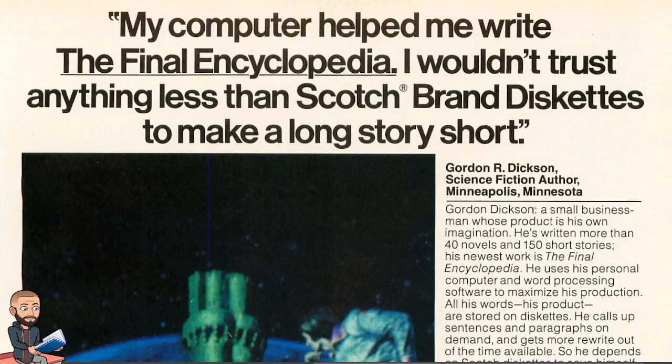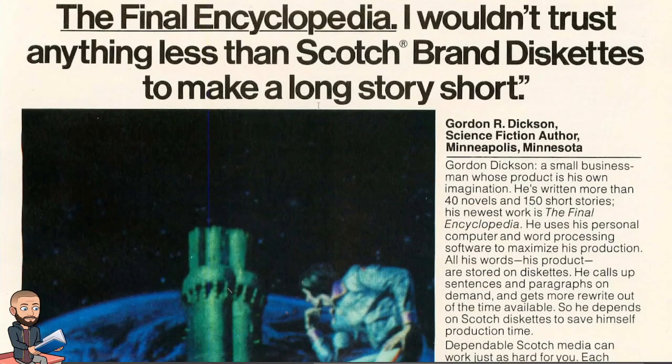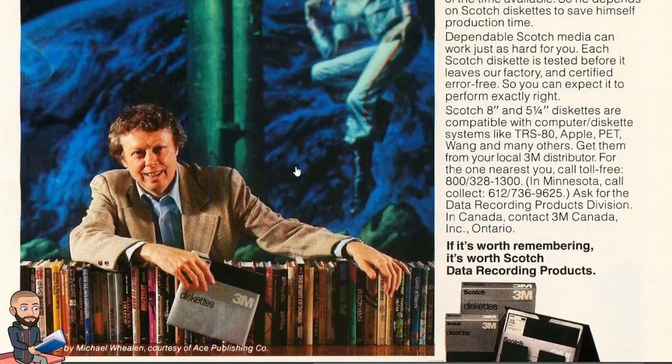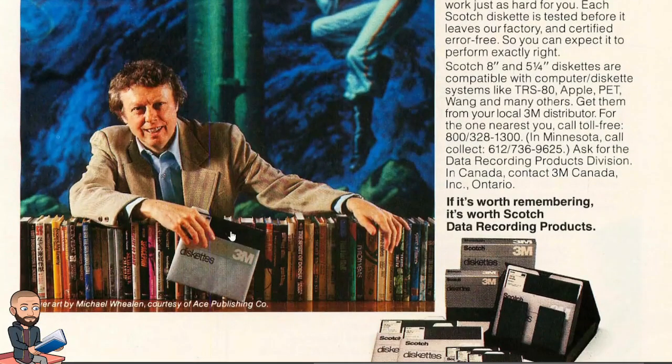This might be the highlight advertisement of this section: 'My computer helped me write the final encyclopedia — I wouldn't trust anything less than Scotch brand diskettes.' And just check out the diskette in his hand — how big that is — so 1981.